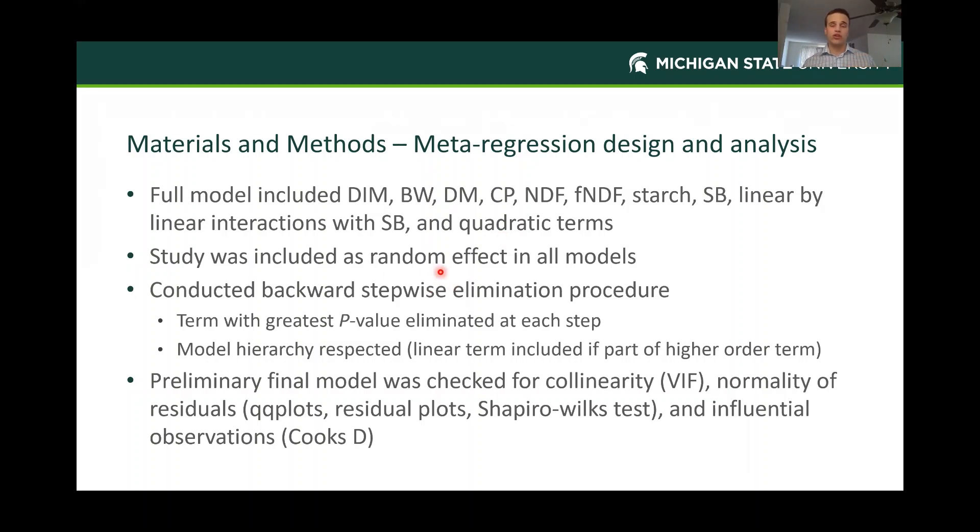Study was included as a random effect in each model. The way we chose our final model is a procedure called backward stepwise elimination: we start with the full model, look at the ANOVA and p-value results, eliminate the highest p-value, run it again, and kick out the next highest p-value until each term is significant—using a cutoff of 0.05. We respected model hierarchy, meaning that if, for example, the linear dry matter term was insignificant but was included in a higher-order term like dry matter squared or dry matter-by-sweet-bran, it was kept in the model. Our models were also screened for collinearity, residuals, normality of residuals, and influential observations before being accepted as our final model.